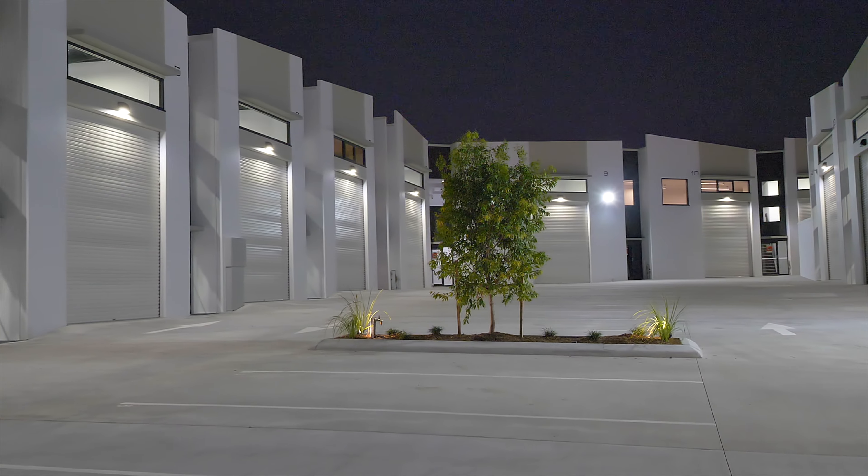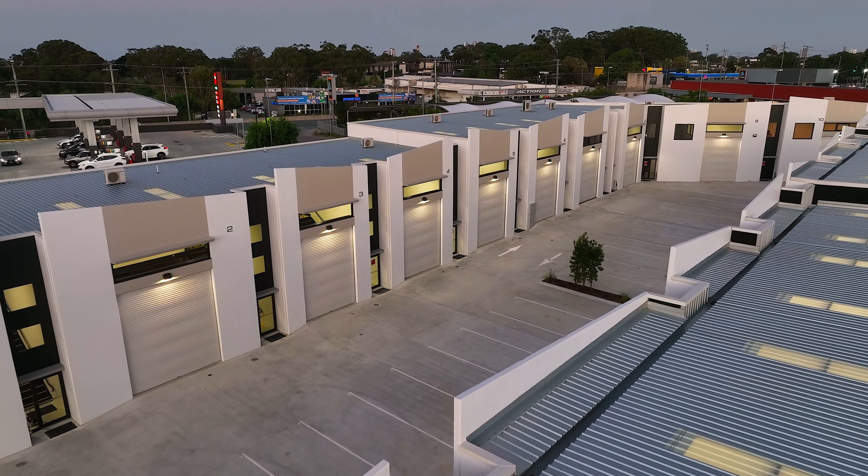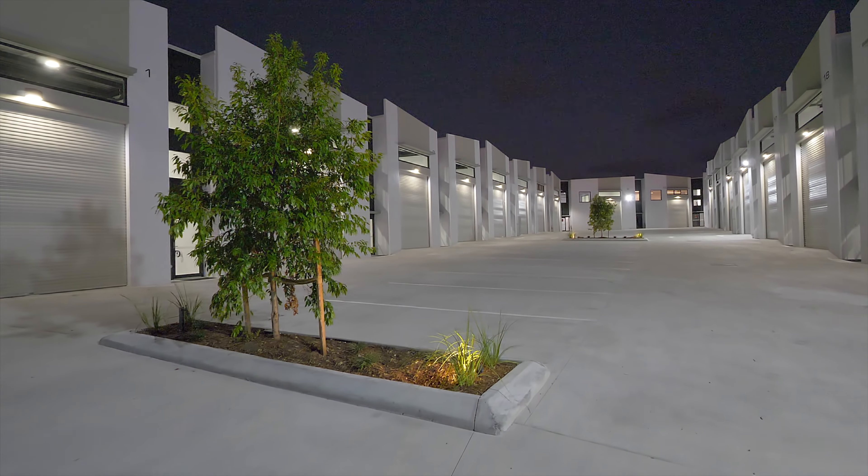Thanks for joining us today for this exclusive look at MySpace Mullen Diner. Contact us today to learn more and schedule your exclusive inspection. We look forward to hearing from you soon.